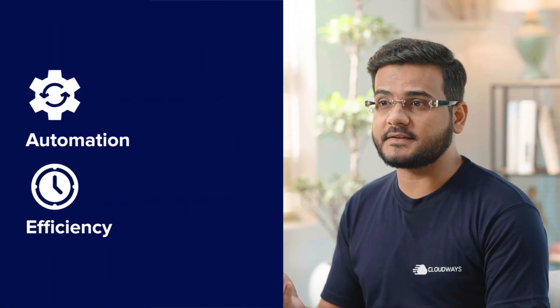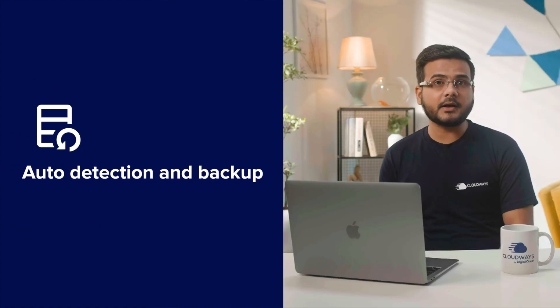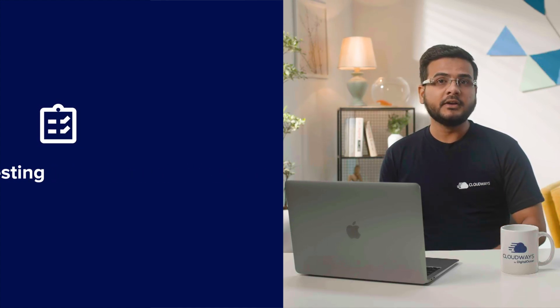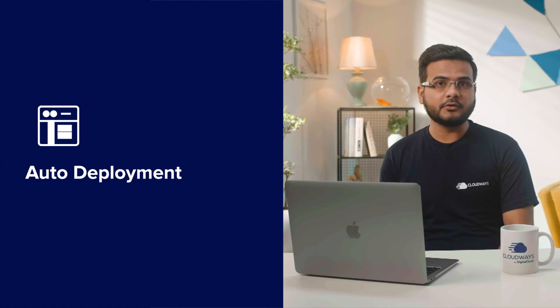Safe Updates bring together automation and efficiency in a single tool for WordPress maintenance. It does not just automatically detect updates and take backups — it also efficiently tests all updates away from your production environment. Throughout the process, Safe Updates uses strong algorithms to prevent the site from breaking. Here is how the Safe Updates process works.